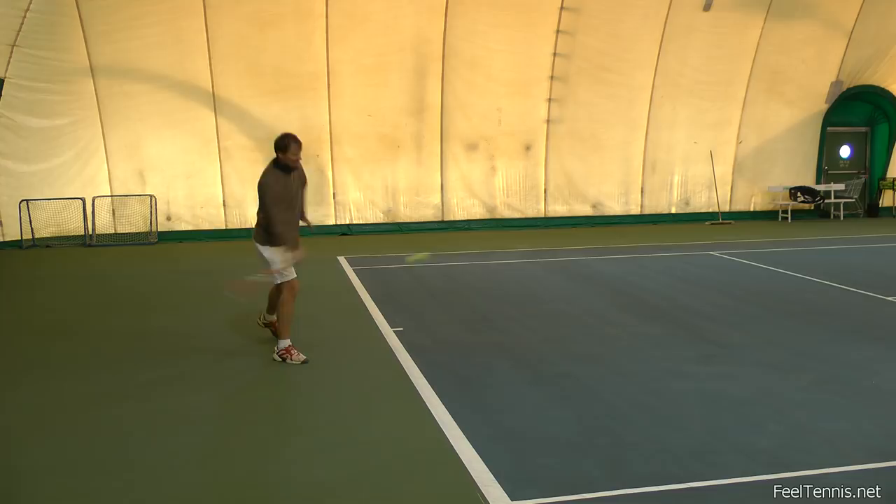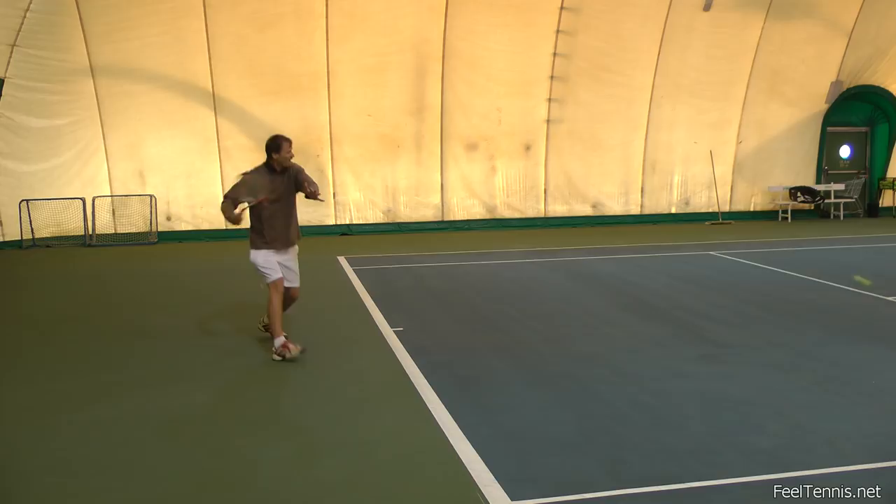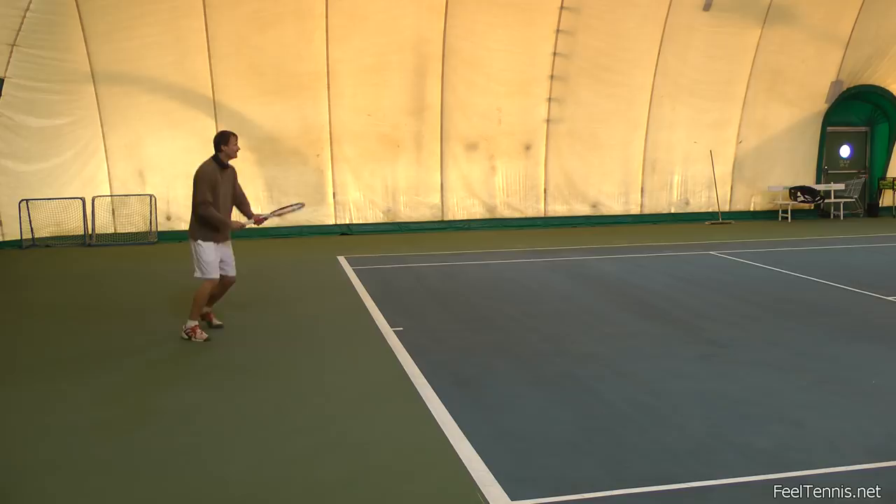Hi, Thomas from fieldtennis.net here. Here's my friend Sasho hitting a slow ball and having enough time hitting while in front, being very calm. And here Sasho is receiving a fastball and being late on it. So let's see why this happens and what we can do about it.